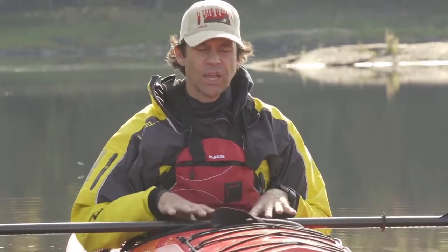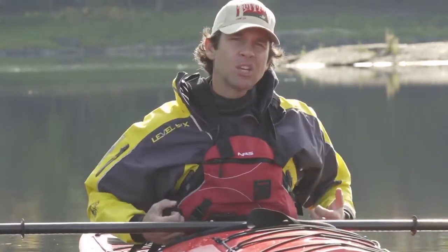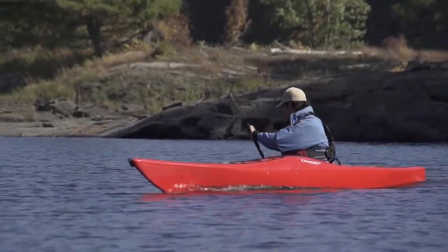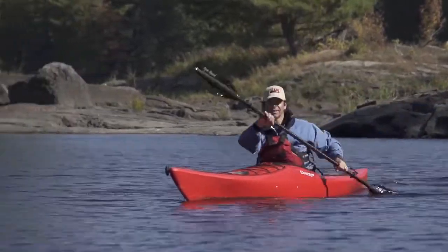When sitting properly in a touring kayak, it should fit like a comfortable pair of shoes. Your legs should be bent and splayed out slightly under the thigh hooks. Your feet should be comfortably against the foot pedals. Your back band should be tight enough to promote an upright sitting position, but it shouldn't prevent you from leaning back. This upright position will give you the most control over your boat's edging and will let you rotate your upper body most effectively, which makes your strokes the most powerful and efficient.